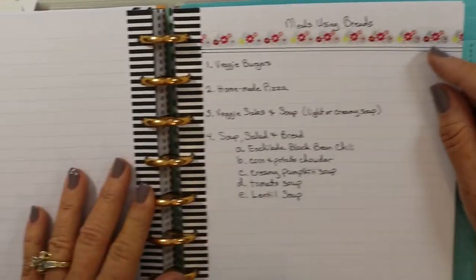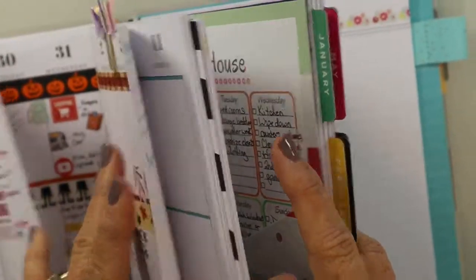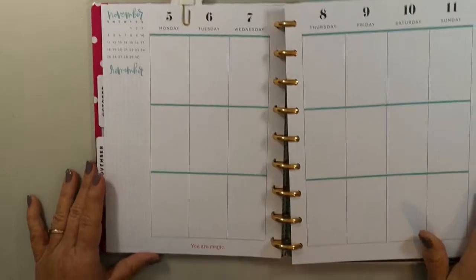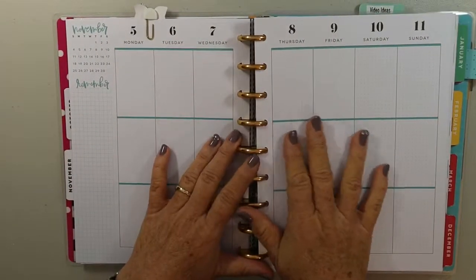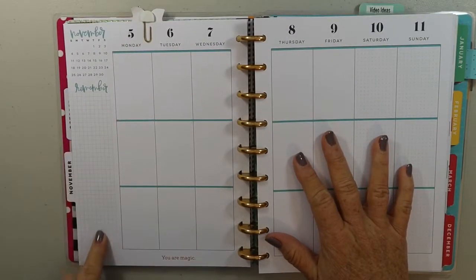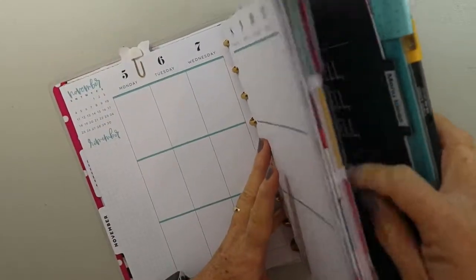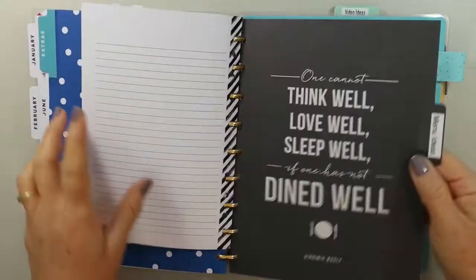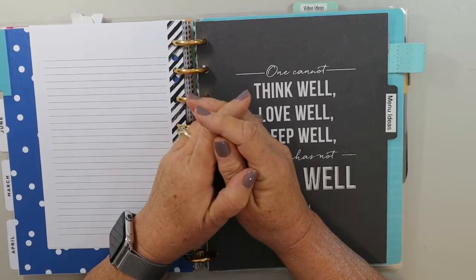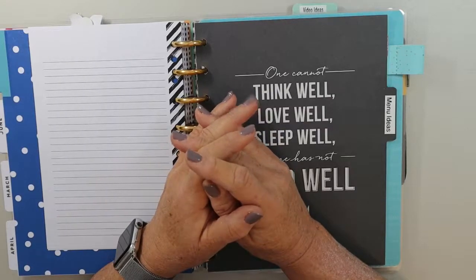However you plan — whether in your phone, a planner, or a separate piece of paper — having a category or list of menu ideas in front of you is really helpful. Thank you so much for watching today. If you're new to my channel, welcome — I'm so glad you're here. Have a wonderful week and I'll see you next time. Bye for now!